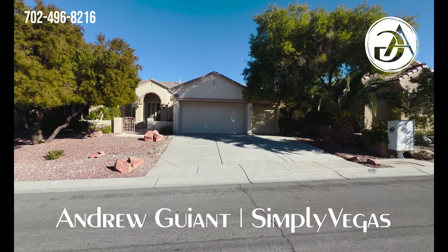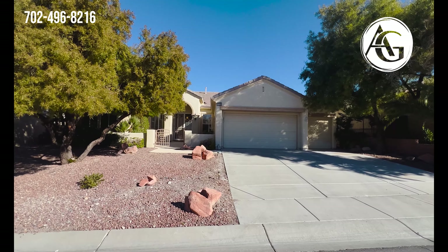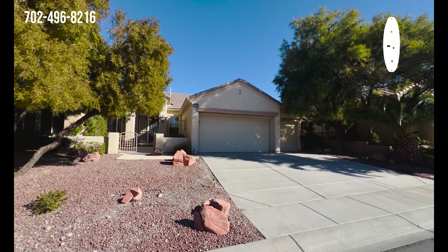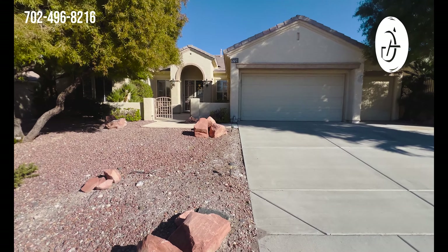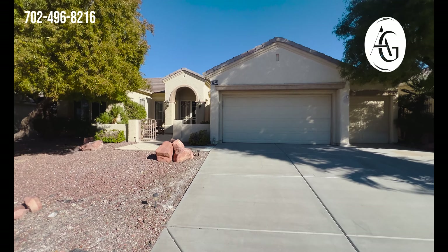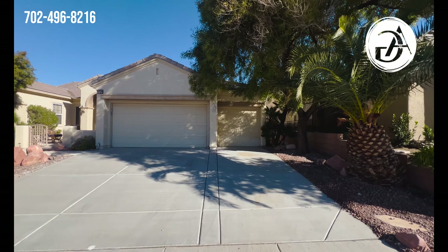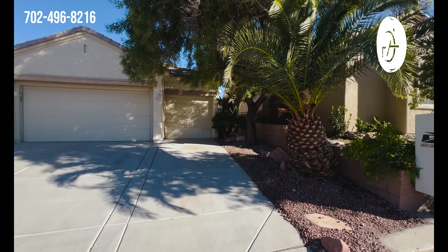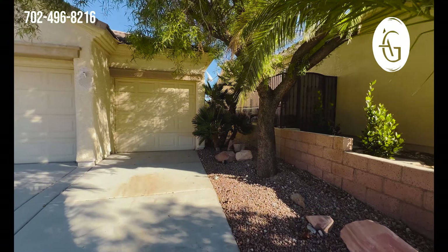Welcome everyone to beautiful Sun City Anthem in Henderson, Nevada — we're about 20 minutes from the Las Vegas Strip. We're up here on the hill today looking at this listing that is actually the most expensive listing in Sun City. This home is 2,769 square feet, three bedrooms, four baths, listed for $1.228 million dollars.